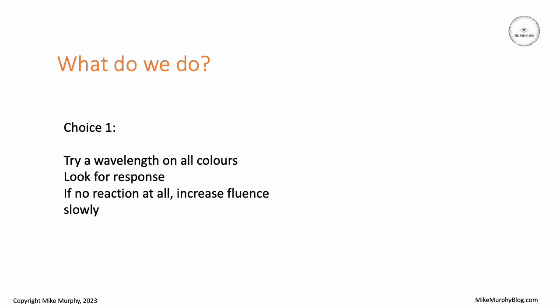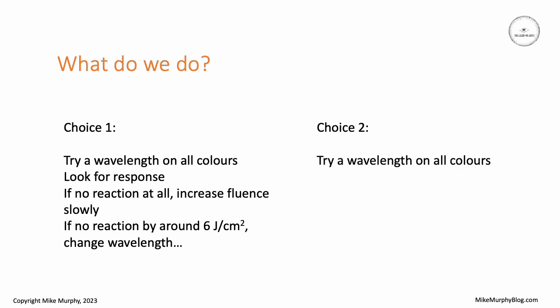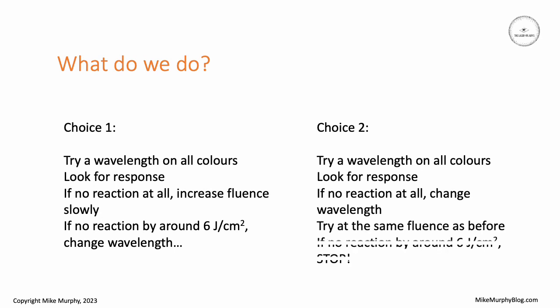So what do we do with poorly absorbing ink colors? There are two choices. First, you try a particular wavelength on all the colors and look for some kind of response. If there is no reaction, you may want to increase the fluence slowly, but if you still see no reaction by around six joules per square centimeter, you might decide to change the wavelength. The second choice is you try your wavelength, look for a response, and if there's no reaction you change the wavelength rather than increase the fluence. Again, if you still see no reaction by around six joules per square centimeter, you might need to stop.